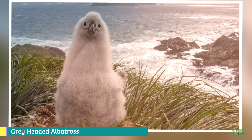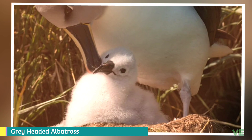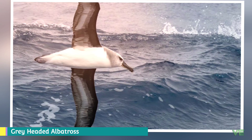Mollymawks are a type of albatross that belong to the family Diomedeidae, from the order Procellariiformes, along with shearwaters, fulmars, storm petrels, and diving petrels. They share certain identifying features: they have nasal passages that attach to the upper bill called naricorns, although the nostrils of an albatross are on the sides of the bill. The bills of Procellariiformes are also unique in that they are split into between seven and nine horny plates.